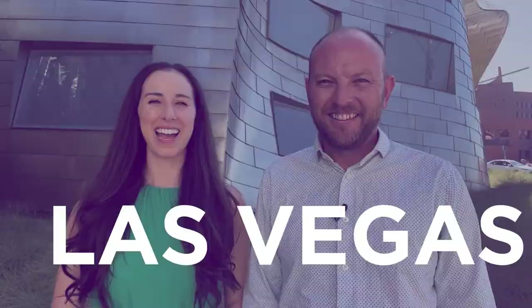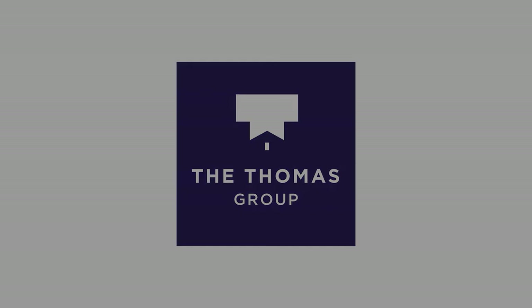Are you looking for a Summerlin home with beautiful mature landscaping and a variety of neighborhood options? Then the Arbors just might be for you. Hi, I'm Kathryn with The Thomas Group and Real Broker, your local Las Vegas and Henderson Realtors. Today I am in the Summerlin neighborhood of the Arbors.